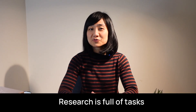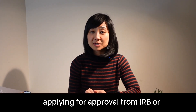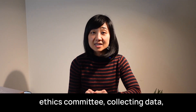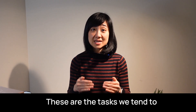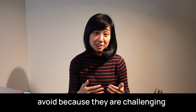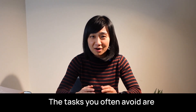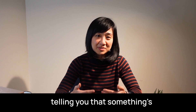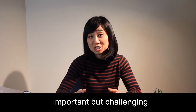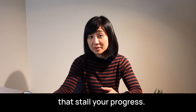Number four: do the uncomfortable thing first. Research is full of tasks that feel uncomfortable — calling participants, applying for IRB or ethics committee approval, collecting data, following up on collaborators, or tackling a difficult section of a manuscript. These are the tasks we tend to avoid because they are challenging or require confrontation. But the tasks you avoid are often the ones that matter most. Discomfort is a signal — it's your brain's way of telling you that something is important but challenging. The longer you avoid these tasks, the more they create bottlenecks that stall your progress.